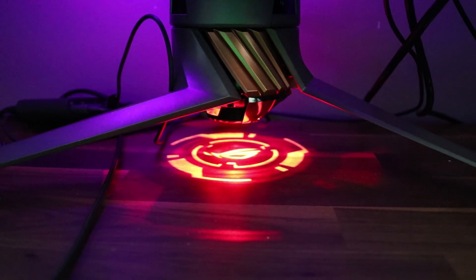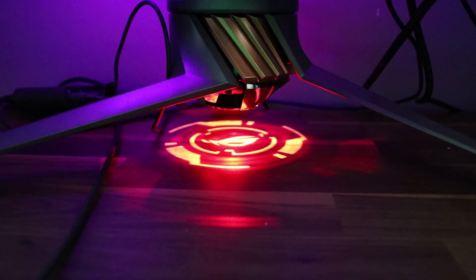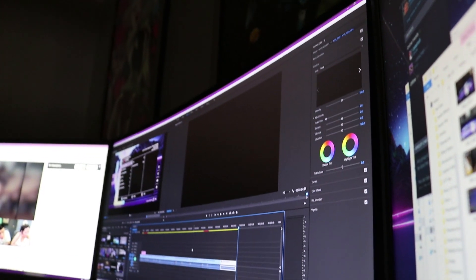The monitor also has a red ROG logo that shoots down from the stand. I don't really like that because it doesn't match my setup, so I'm going to keep it off — and you can turn it off.